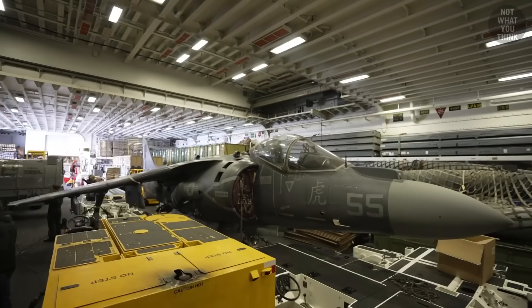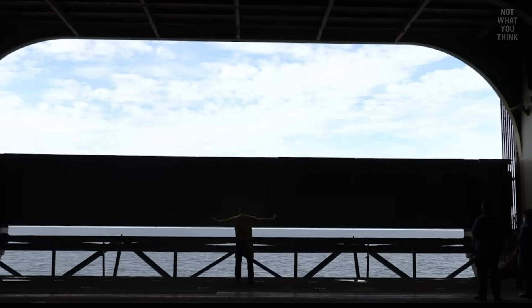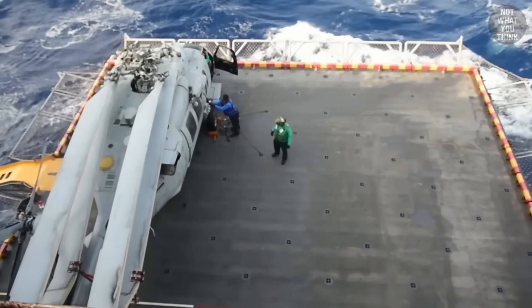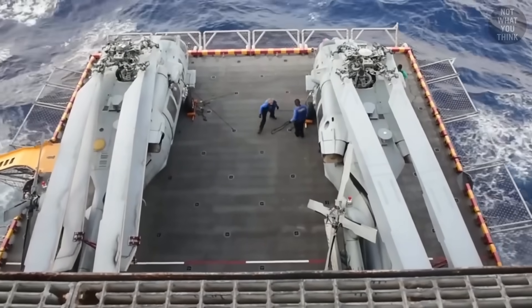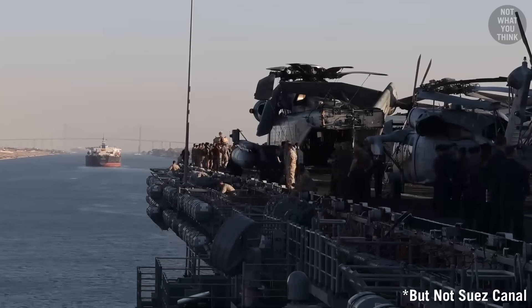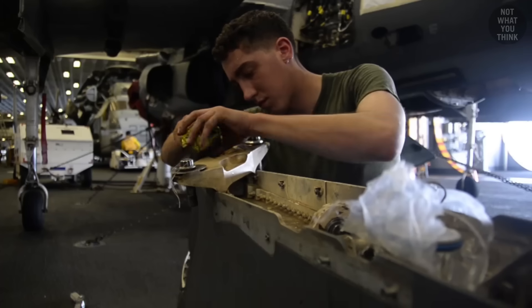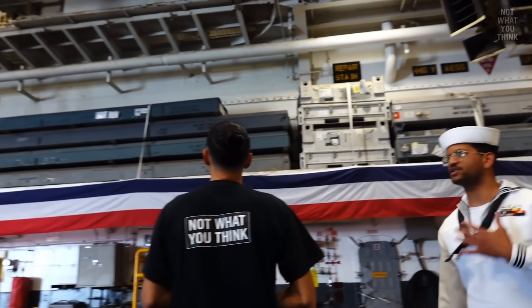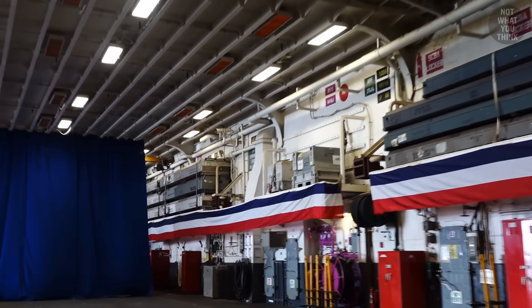The hangar bay is where aircraft are stored when they're no longer needed on the flight deck. Two huge elevators allow aircraft to move between the flight deck and the hangar bay — they're so big that to transit the Panama Canal, the elevators need to be folded in. The hangar bay also serves as a maintenance area, with shelves storing spare parts such as helicopter blades.